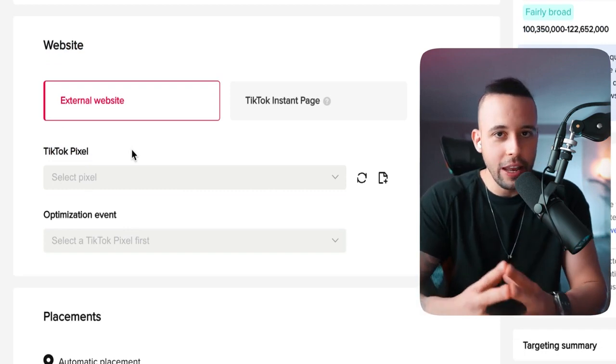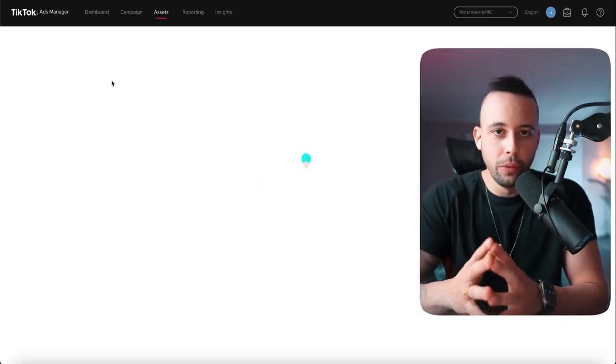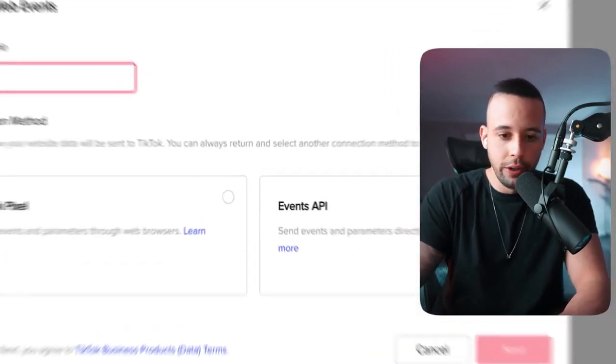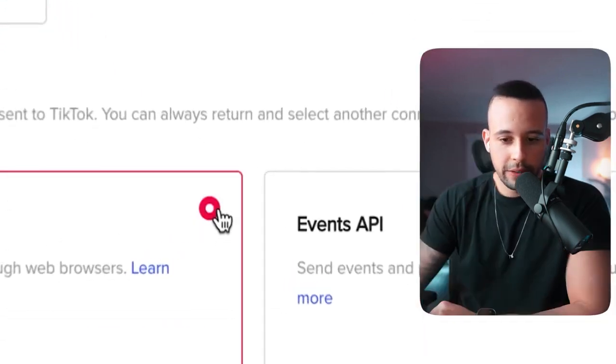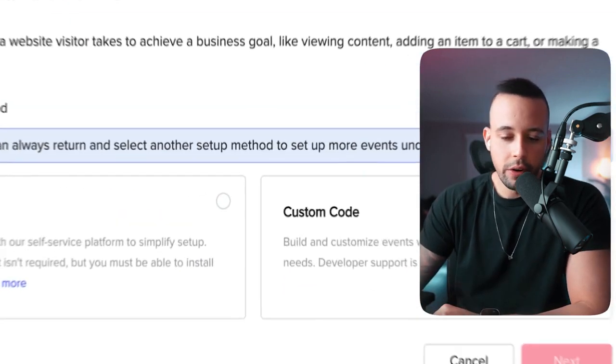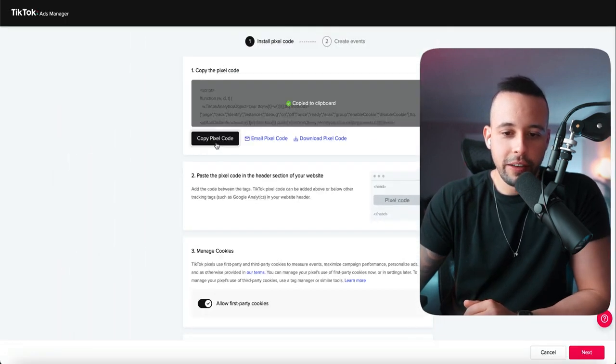For ad group name, enter something like 'Pro University Ad Group 1.' For the website field, use your affiliate link. Under TikTok Pixel, I highly recommend you create one. Click create, name your pixel — for example 'Pro Uni TikTok Pixel' — then click next, select 'Manually install pixel,' click next, choose custom code, and click next. It will give you a code — copy it and save it somewhere you won't lose it.